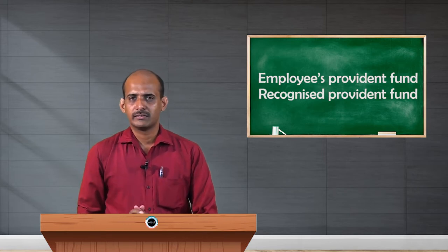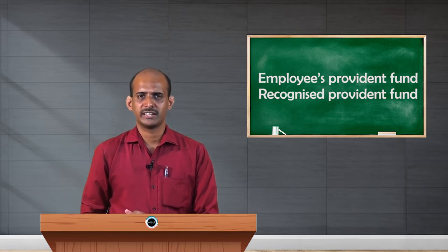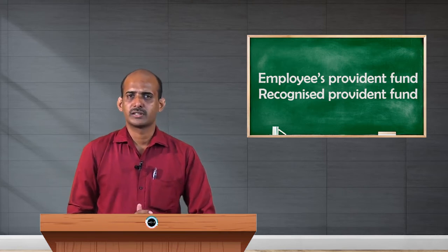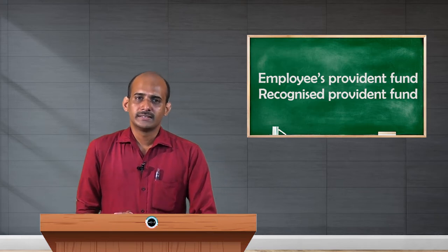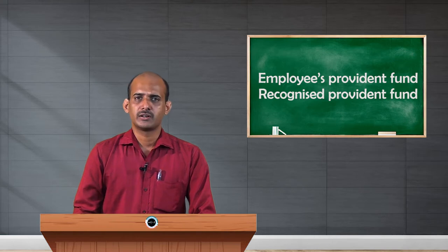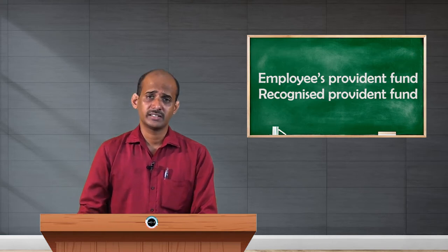For government employees there are pension schemes and various other government schemes to help them even after their retirement. But when it comes to private employees, the question arises what sort of schemes are there. When it comes to retirement schemes or retirement benefits, the Recognized Provident Fund plays a vital role. This Recognized Provident Fund is available to private employees in order to safeguard their interest after retirement.